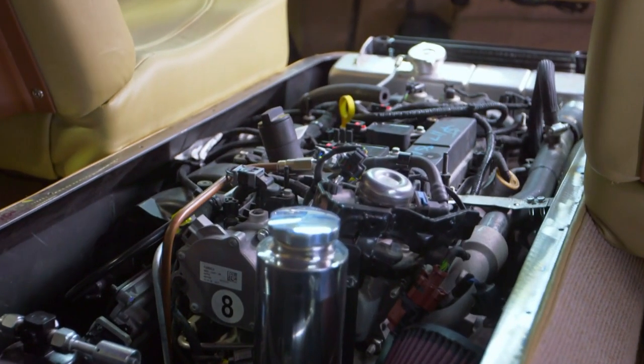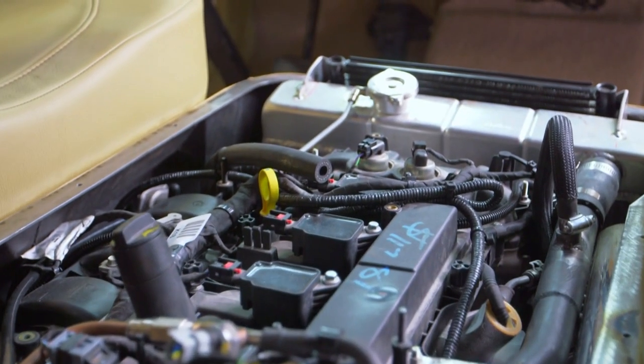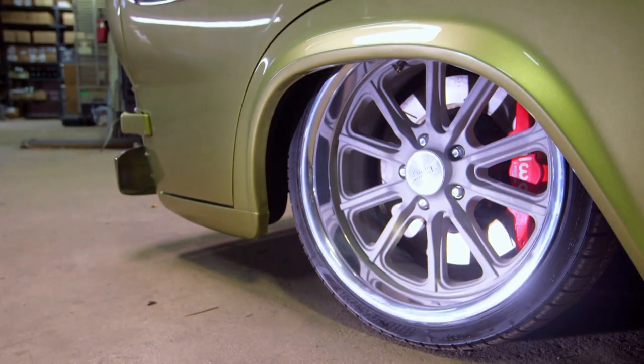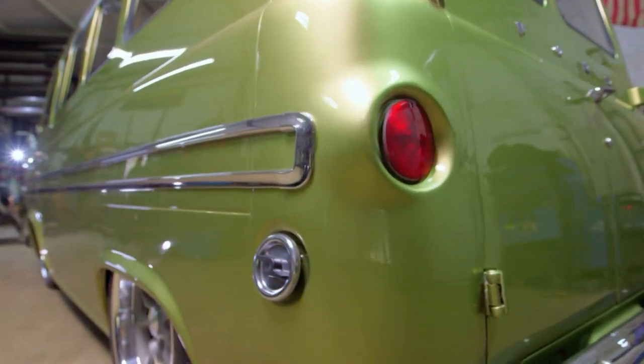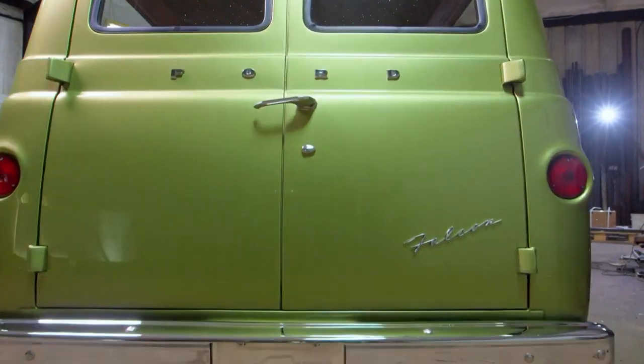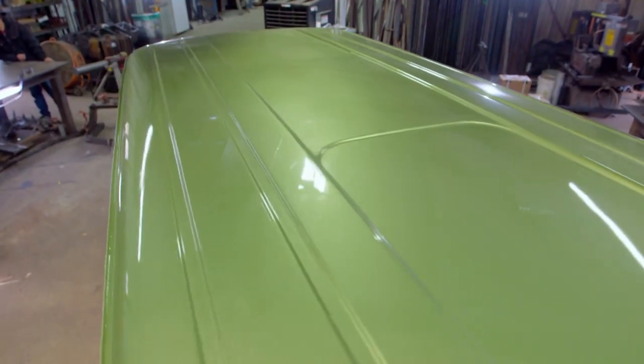The old engine just wasn't cutting it either, so we got a brand new four-cylinder turbocharged in this thing. That's why you hear that nice little blow-off valve when it comes up. And it's got plenty of power. And of course we had to have upgraded brakes, big wheels, freshened up all the paint, and all new chrome. I really like the color — I think it makes the van unique. His kids picked that color out. They've got good taste.